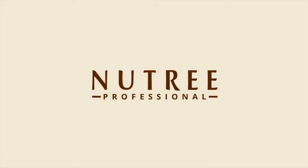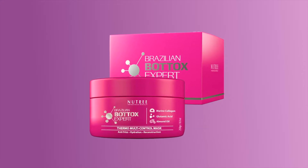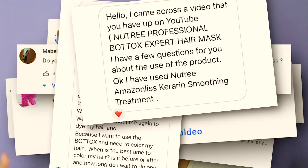Do you all remember this review I did for Nutri Professional? It was a review on their Brazilian Botox Expert Thermal Multi-Control Mask. I got a few comments, questions, and DMs requesting an update, so I decided to make this video. Let's jump right into it.